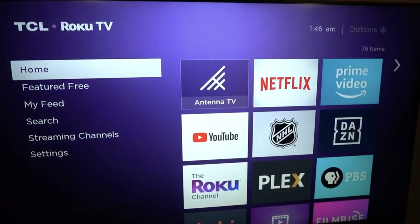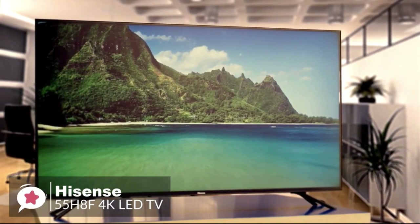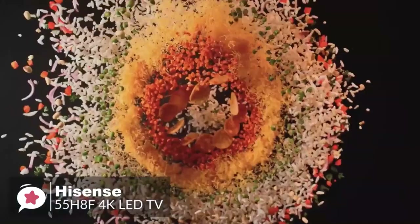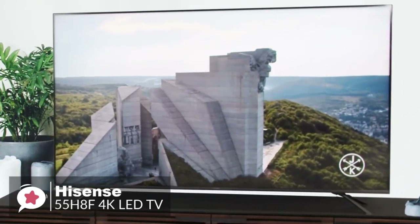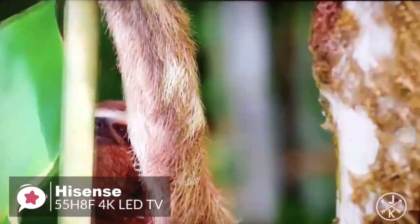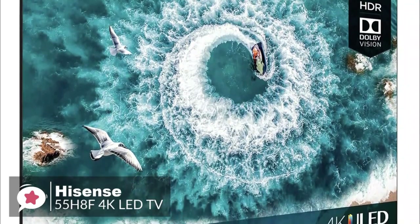At number two is the Hisense 55H8F 55-inch 4K LED TV. The Hisense H8 Series has been one of the favorite value 4K TV lines for the past few years, and the 2019 version is better than ever. One of Hisense's strengths is its ability to produce upscale-looking televisions that appear to cost more than they do. The H8F screen is bordered by an ultra-thin black bezel trim that disappears against black letterbox borders.